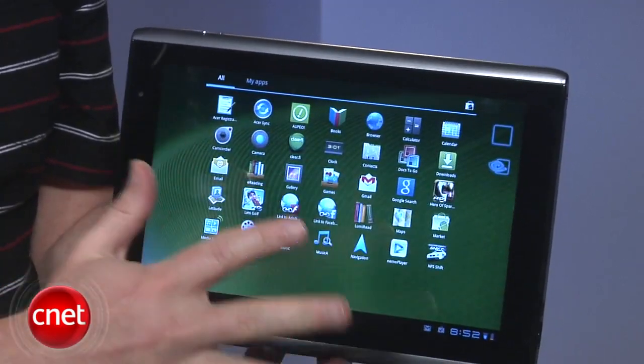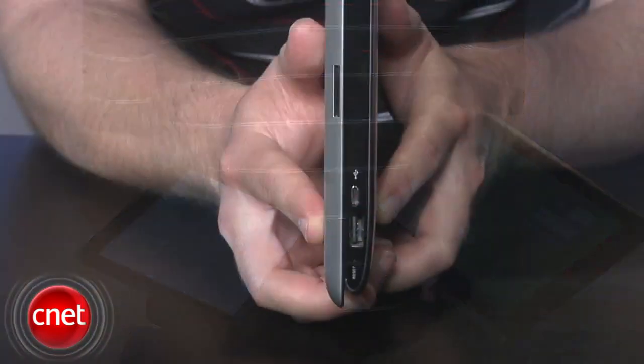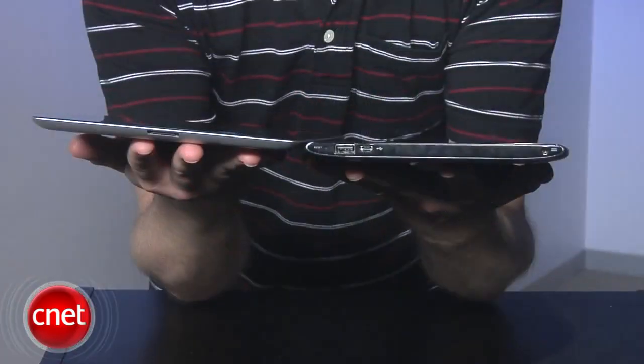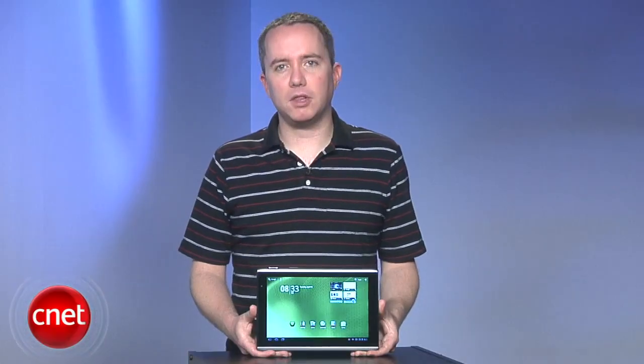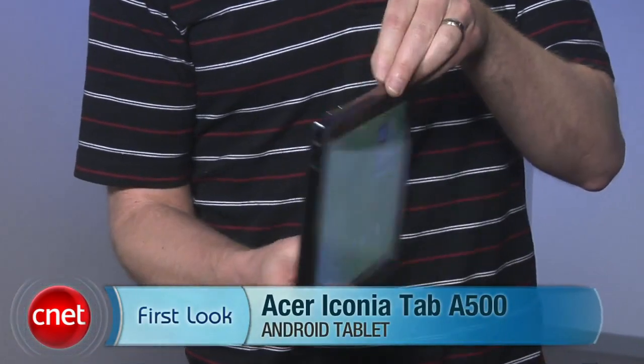The bad news is that Acer hasn't cut any of the bulk we saw on the Zoom. In fact, it's a tad heavier, and when you hold it up next to the slimmed-down iPad 2, the difference is dramatic. Still, we're happy to see Honeycomb reach a price below the iPad, and hopefully this will be a trend throughout the year. For CNET.com, I'm Donald Bell and this is the Acer Iconia Tab A500.